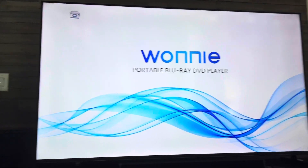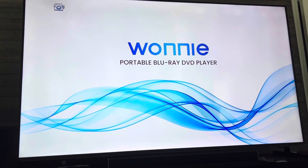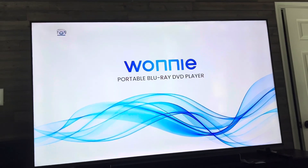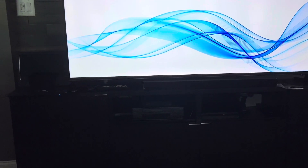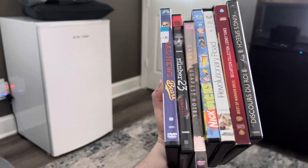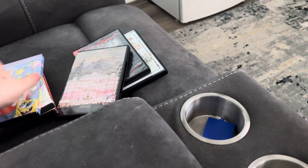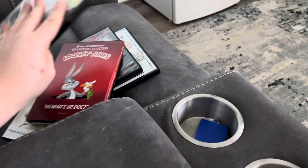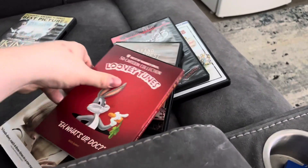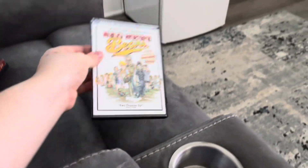Hey guys, this is Superbots John here, and today I'll be testing a portable Blu-ray player plugged into the living room TV. I'll be testing some DVDs — I got a lot. The DVDs I'll be testing are Bad News Bears, The Number 23, The Grand Budapest Hotel, Nick Picks, Revolutionary Road, 50 Cartoon Collection Looney Tunes, and The King's Speech.